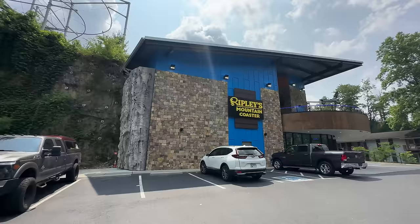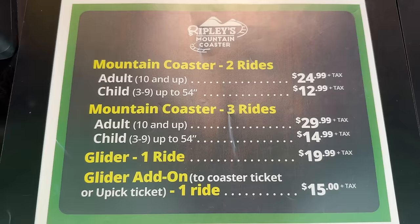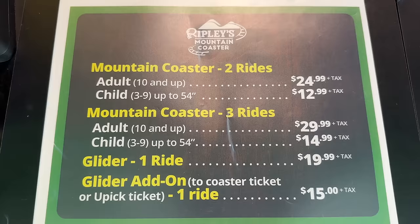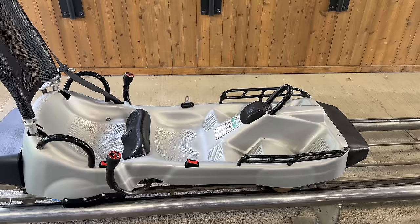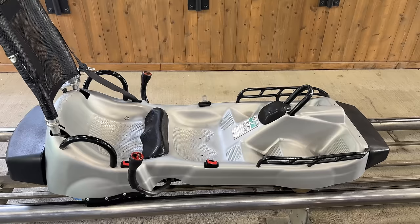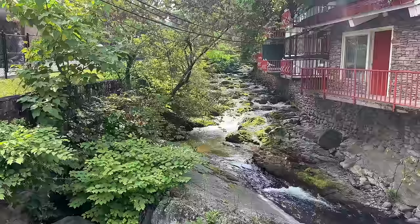Next we come to Ripley's Mountain Coaster. Here's a look at their coaster seats and pricing — the more rides you buy, the cheaper it gets per ride. Like the last mountain coaster, this one too can ride tandem: two people with a combined weight of 375 pounds. That is a Ripley's attraction, so you can buy a pass for multiple Ripley's attractions and the more you buy the cheaper it gets per attraction.